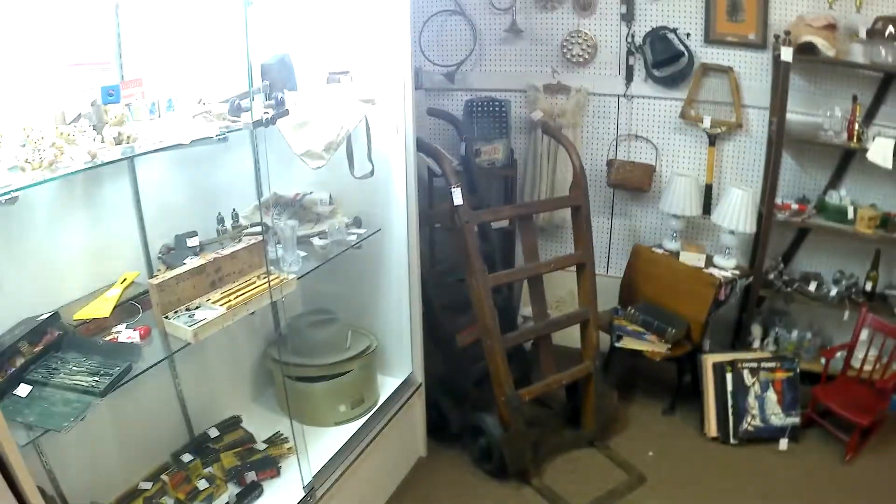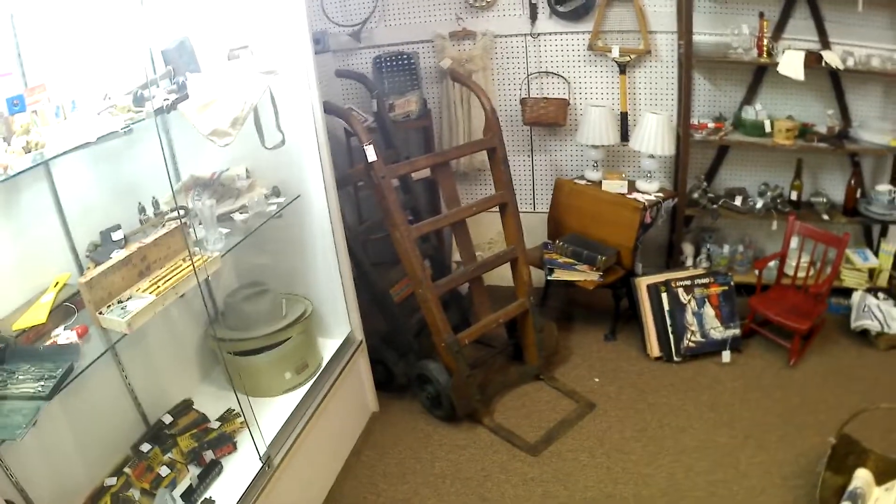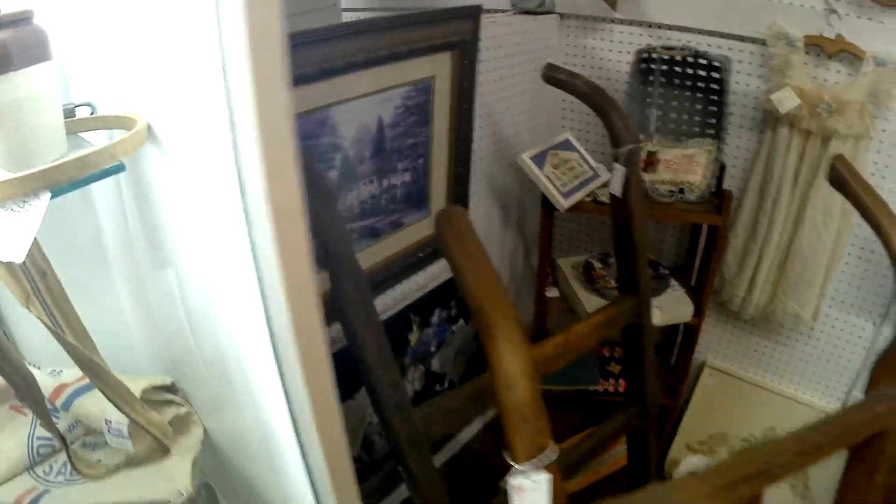The hand trucks — some beautiful hand trucks, at least the one anyway. He's only at $110. That's what they used before they had forklifts. And a hundred on the one in the back.